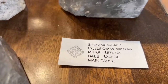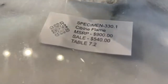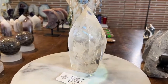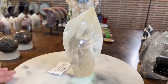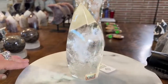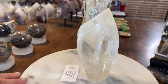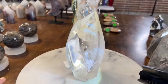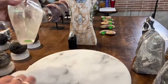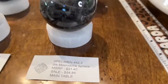By request, specimen 330.1 is the citrine flame at $540, about six and a quarter to six and a half inches tall. Look at the rainbow catch and the beautiful interior on this one—330.1. These were also on the request list, and they're just gorgeous pieces. Moving on to the next requested items.